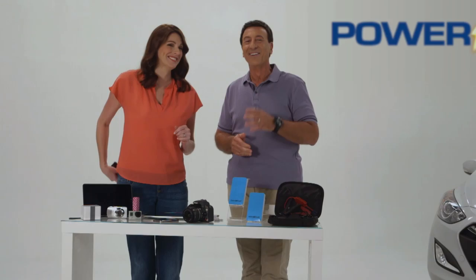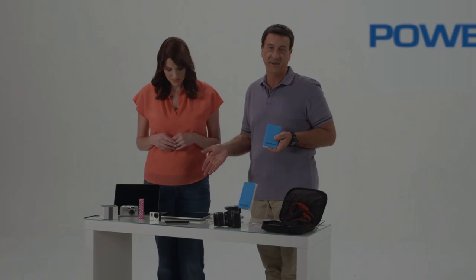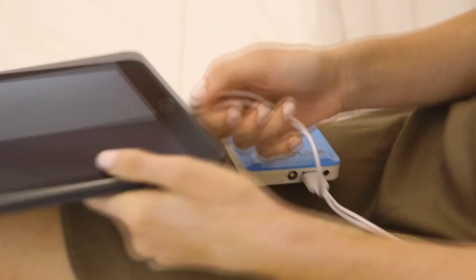Well Katie, the secret is in its advanced nano lithium battery. We've got all these devices — cameras, speakers, tablets — anything with a USB connection can be charged with Power Up.